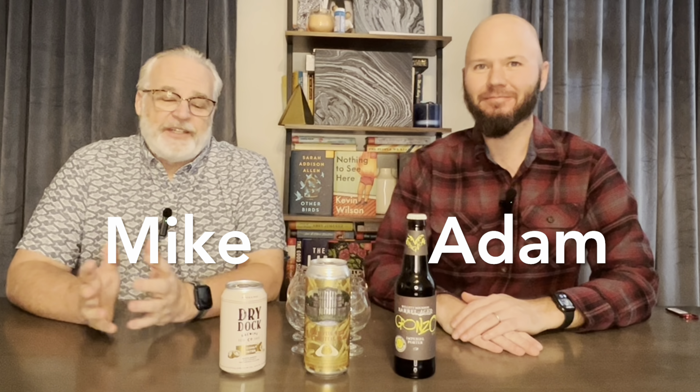Hey everyone, I'm Mike. And I'm Adam. And today we're gonna do some porters. Porters, my favorite style. I don't disagree. Porters and stouts.